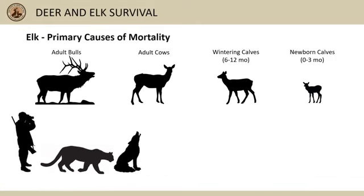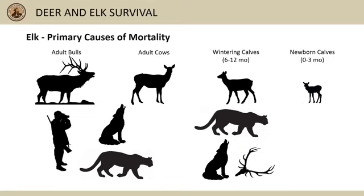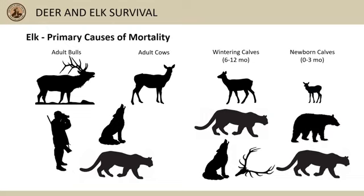In summary, hunter harvest followed by wolf and mountain lion predation are typically the largest sources of mortality for adult elk. Mountain lion predation followed by wolf predation and malnutrition are the most important sources for wintering calves, and bear predation followed by mountain lion predation are the most important sources for newborn calves.